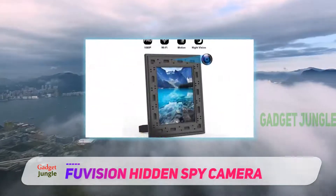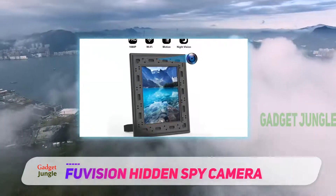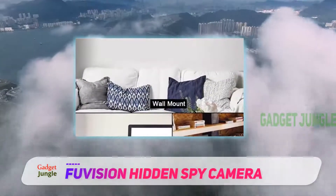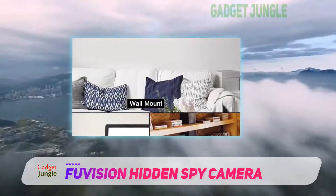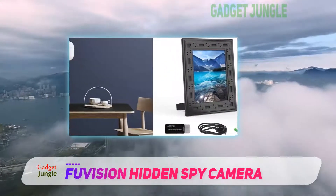What makes this camera so special? The Foo Vision Hidden Spy Camera is very special because it is perfectly camouflaged and user-friendly. For example, the camera is disguised wonderfully by the patterned frame, and the frame itself is not too bulky, which doesn't seem odd or cumbersome.